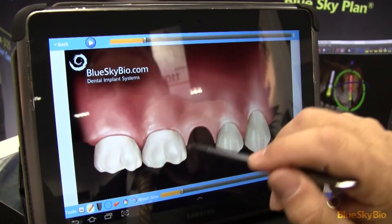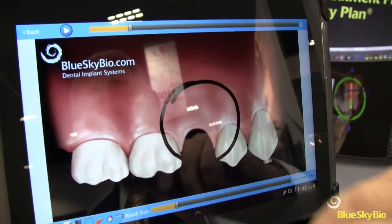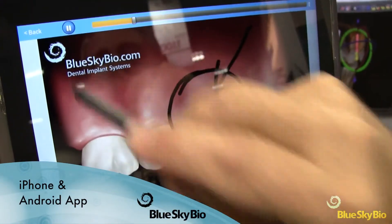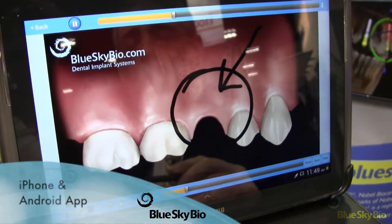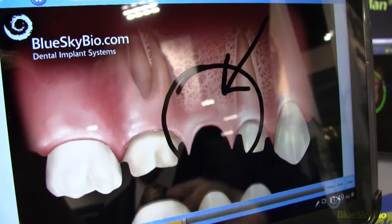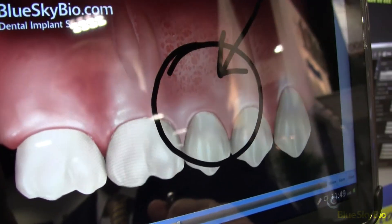We're launching an app for the iPhone and for Android so in your office it'll be able to teach your patients not only about implant dentistry but all about crown and bridge, root canal, surgery, extractions, and cosmetics. Again, a $500 to $1,000 app — it's our pleasure to give it free of charge.